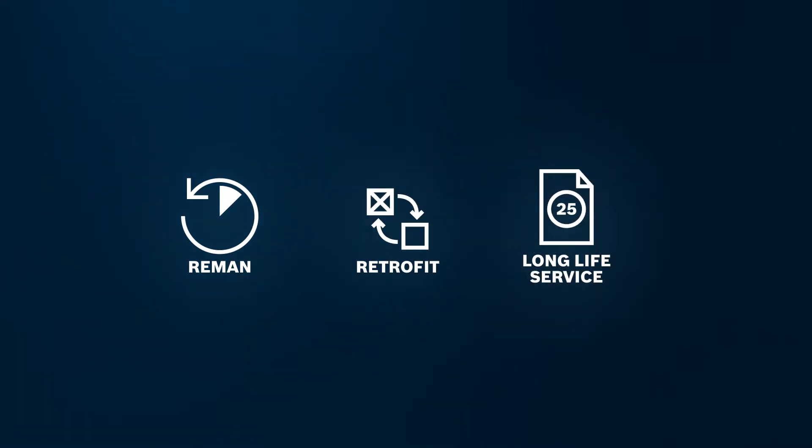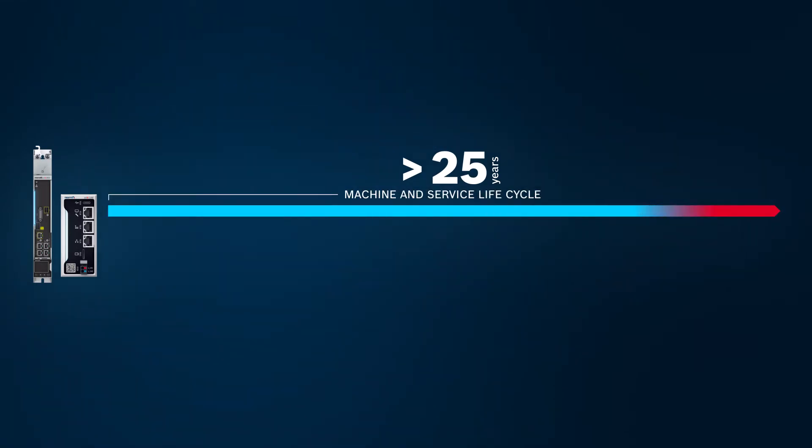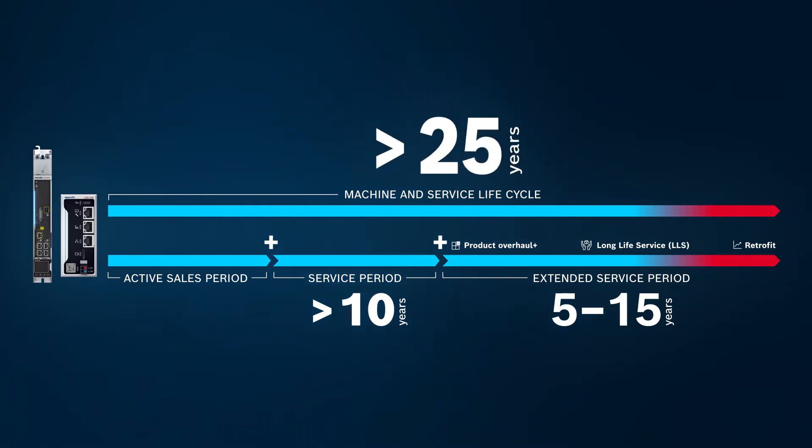We can assist you with all maintenance and improvement work and guarantee the availability of spare parts and repairs for all products for at least 10 years. And thanks to an extended service period we can keep your machines running for more than 25 years.